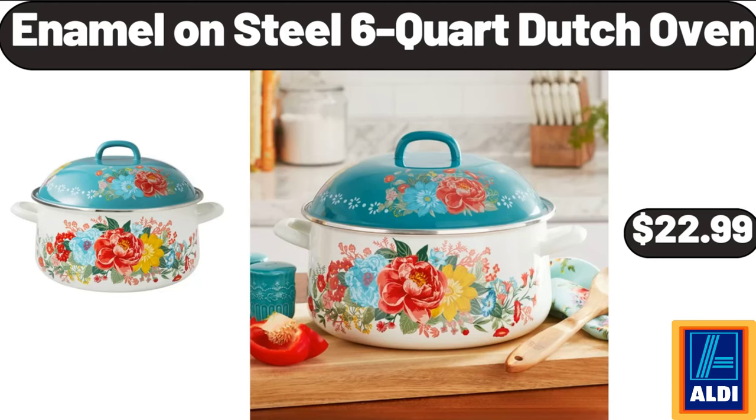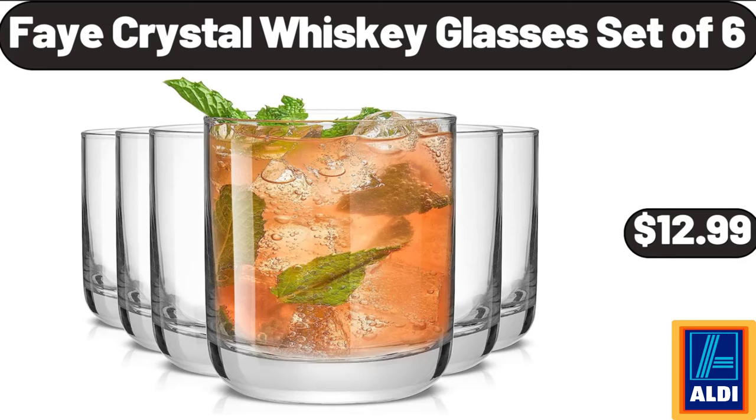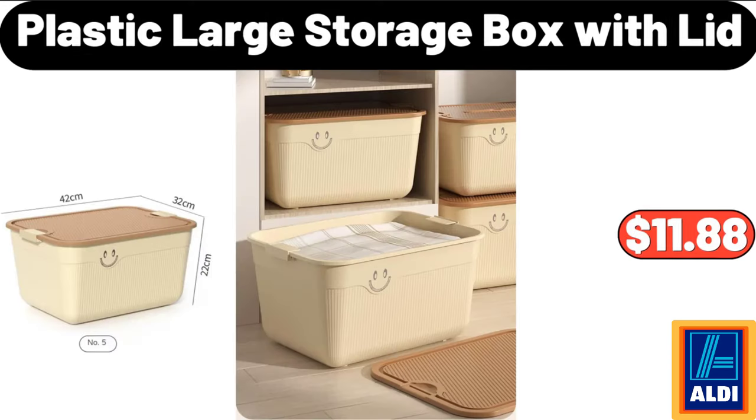2 Pack Plastic Rectangular Bread Box, $14.32. Faye Crystal Whiskey Glasses Set of 6, $12.99. 4 Compartment Ceramic Fruit Plate with Lid, $19.95. Collapsible Laundry Basket, $17.66. Plastic Large Storage Box with Lid, $11.88.